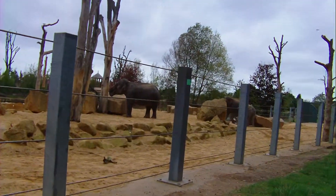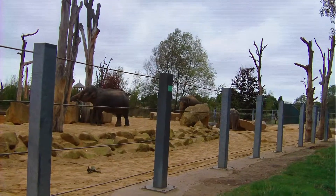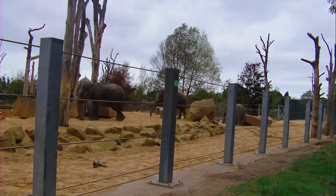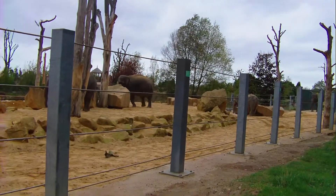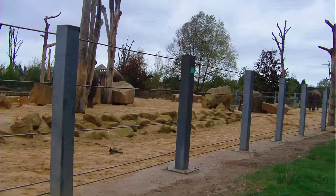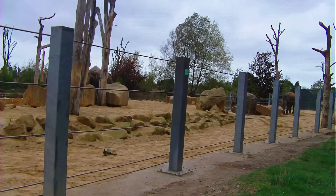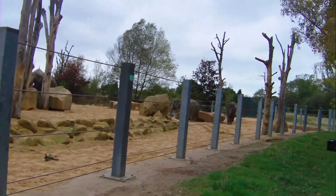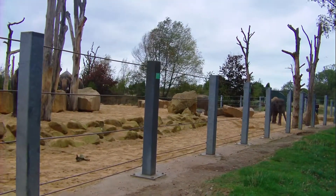Now, the next elephant coming up onto the mound there — that's Minbu. She's our matriarch, the leader of our herd. She's 27, and she came from a logging camp in Burma. If you see a star on her bum, that's the mark from the camp she used to work at.